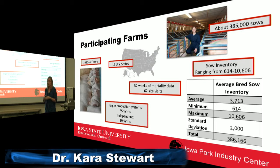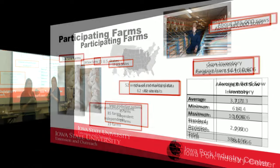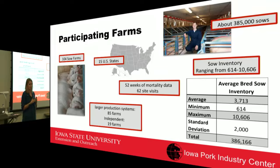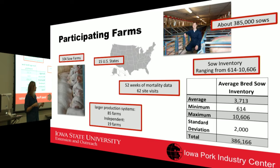There were 104 sow farms across the U.S. enrolled in the study, providing data about general mortality, prolapse rates, and farm management practices for 52 straight weeks — starting in February and running a full year. There were 85 larger production systems and 19 independent farms, ranging from 600 sows up to 10,600 sows, representing a total of 386,000 sows. They specifically wanted farms that had a prolapsing problem as well as farms that had not, to see what differentiated them.